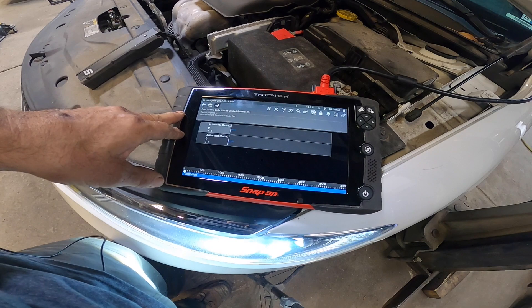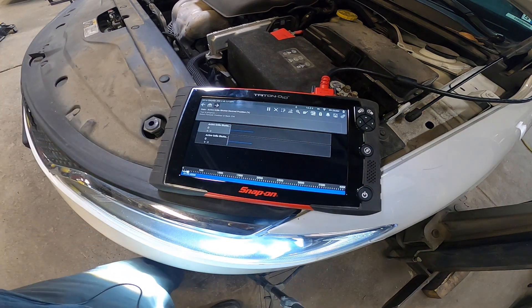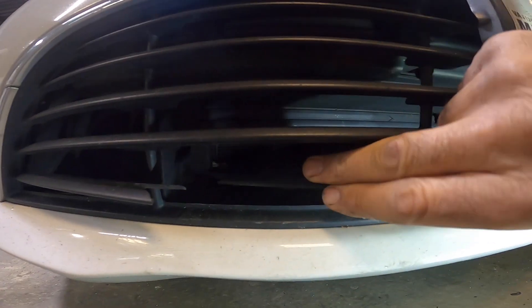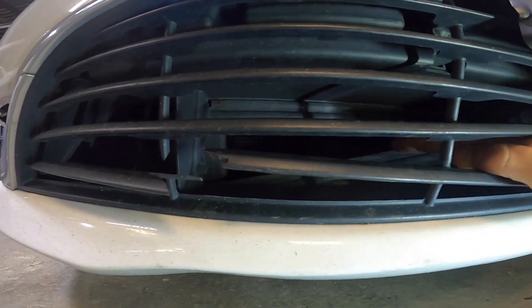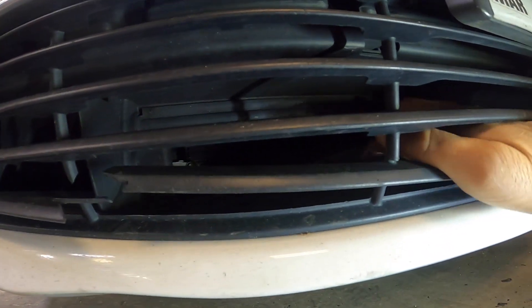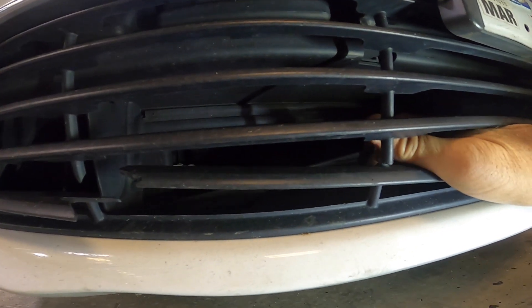Let me hop on the computer and do a little more research on this. Something must have gone through the bumper here. If you look, this is your active grille right back in here and you can see it's busted. Something went through it and broke it, and that's why it's not working.